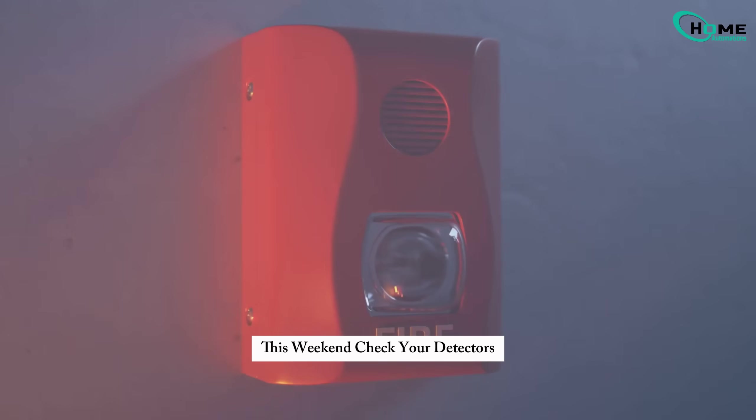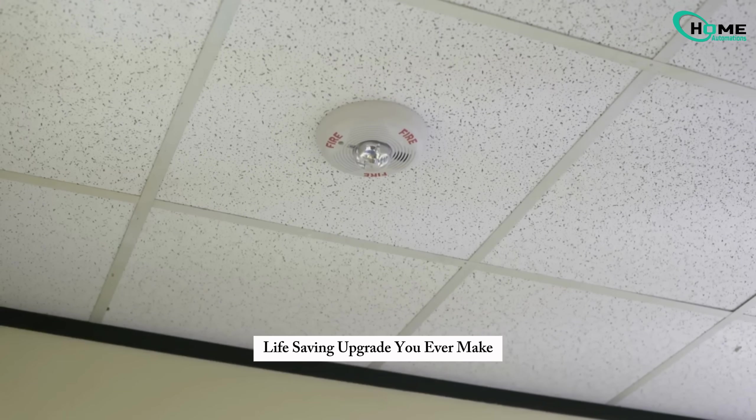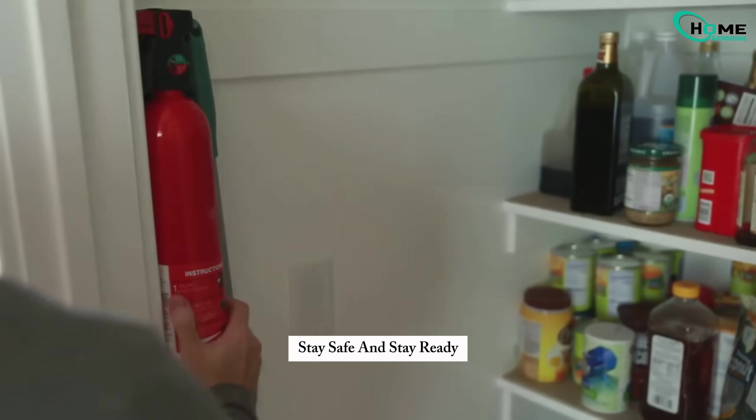This weekend, check your detectors. It might be the cheapest life-saving upgrade you ever make. Stay safe and stay ready.